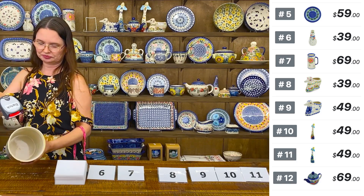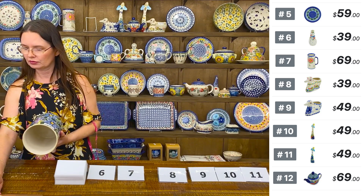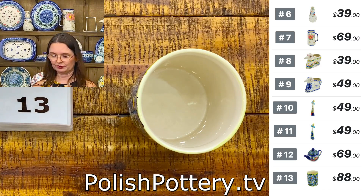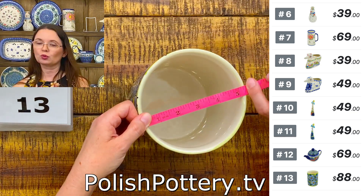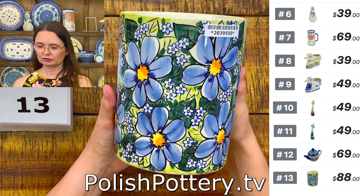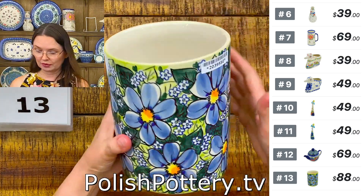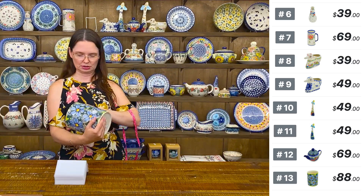Utensil jar from Vena — art level unicat pattern, $88. This is a little bit taller size in the utensil jar shape. It would also be a great wine chiller. Six and three quarters in diameter, five and one quarter on top. Longer utensils like serving spoons and even 18-inch rolling pins are going to look nicely in this utensil jar. Number thirteen, $88 tonight, regular price $204. Vena art level unicat pattern.